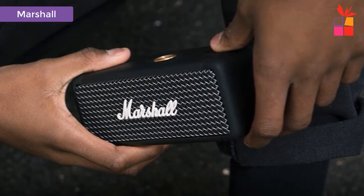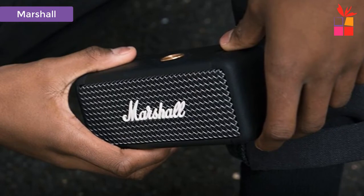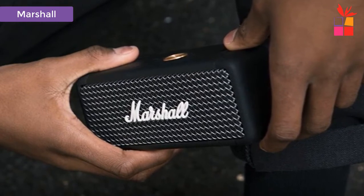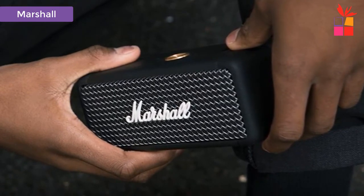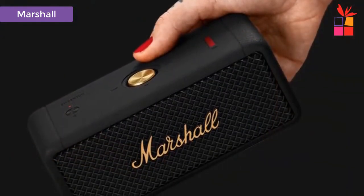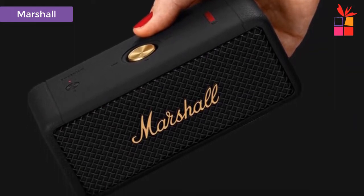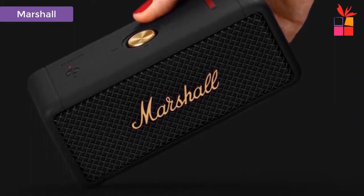Multi-directional Control Button: the operation is convenient and can be controlled using the multi-directional control button. You can adjust the volume, play, pause, skip tracks, or switch the speaker. More than 20 hours of wireless battery life — easy to carry around, no need to worry about the power running out.